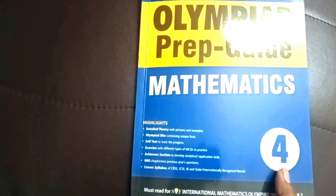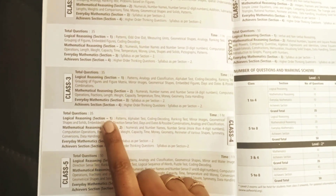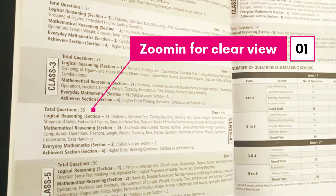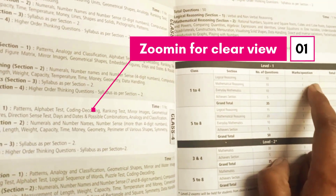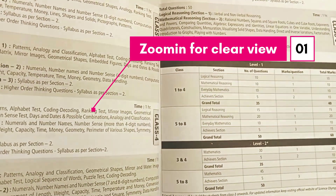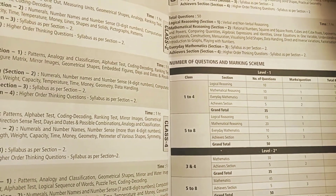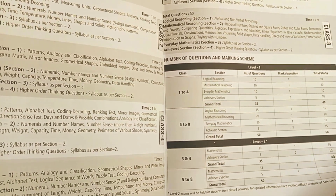Let's start with the Olympiad Prep Guide for Mathematics for Grade 4. At the start of the book you'll find the syllabus and exam patterns. For Grade 4 there are four sections: Logical Reasoning, Mathematical Reasoning, Everyday Mathematics, and Achievers Section. The first three sections have 10 questions each carrying one mark, while the Achievers Section has 5 questions carrying two marks each — making it a 35-question paper worth 40 marks.